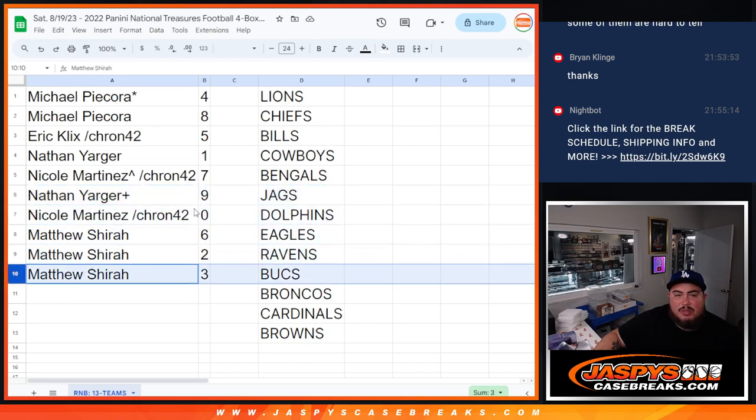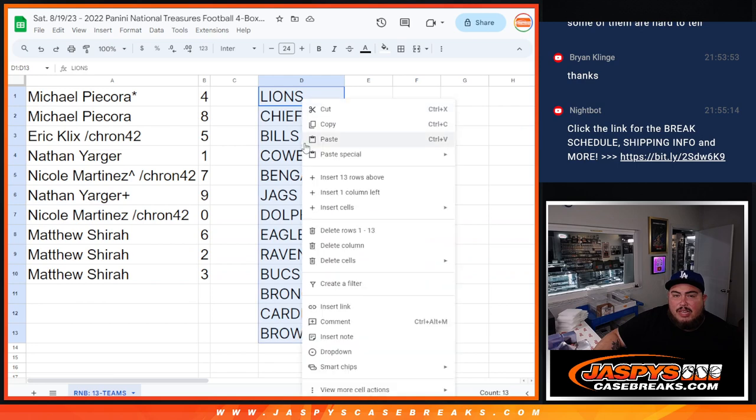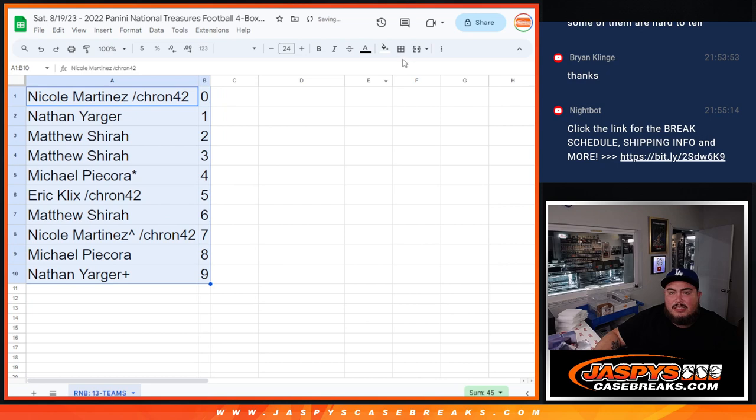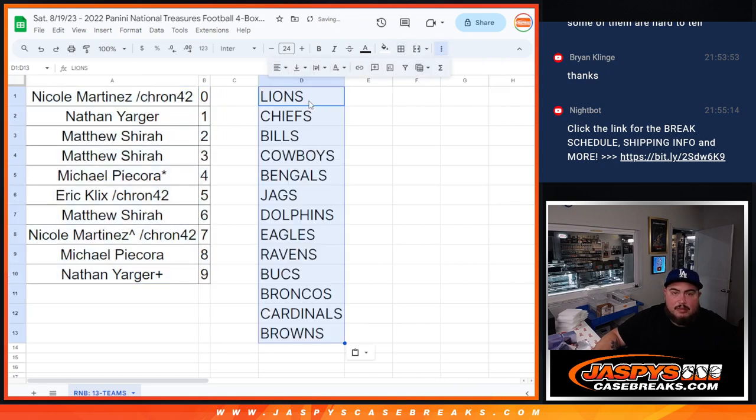I'm just going to quickly alphabetize it, make it look all nice. Coming up next is NT football — you.